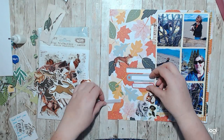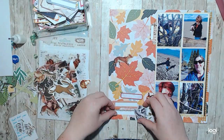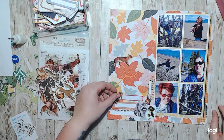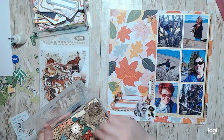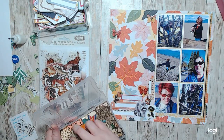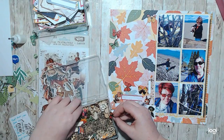Then you had to use animals, and so I had these cute little animals - all my animals go into one little baggie. Some of it's 49 New Market, some of it's Simple Stories, some of it is Pinkfresh Studios. Like any animal that I get, it goes in this little baggie.